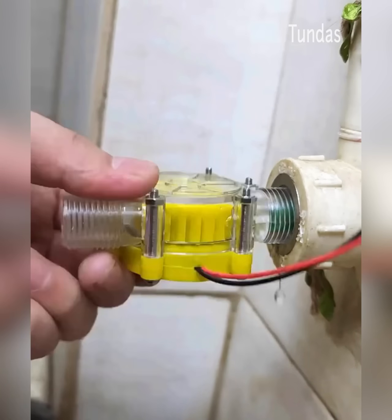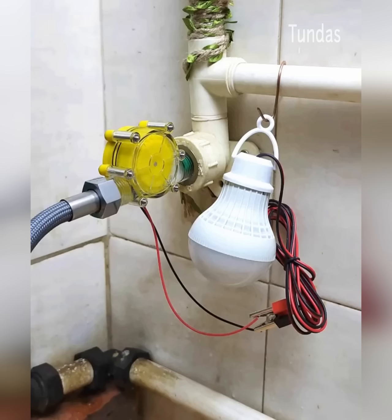A small hydro generator that can generate electricity when connected to water pipes or faucets.